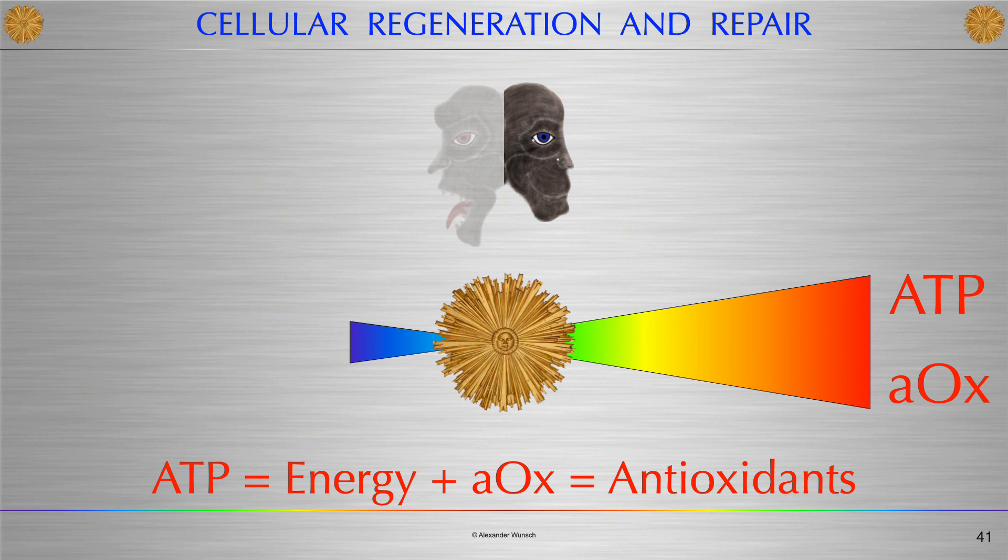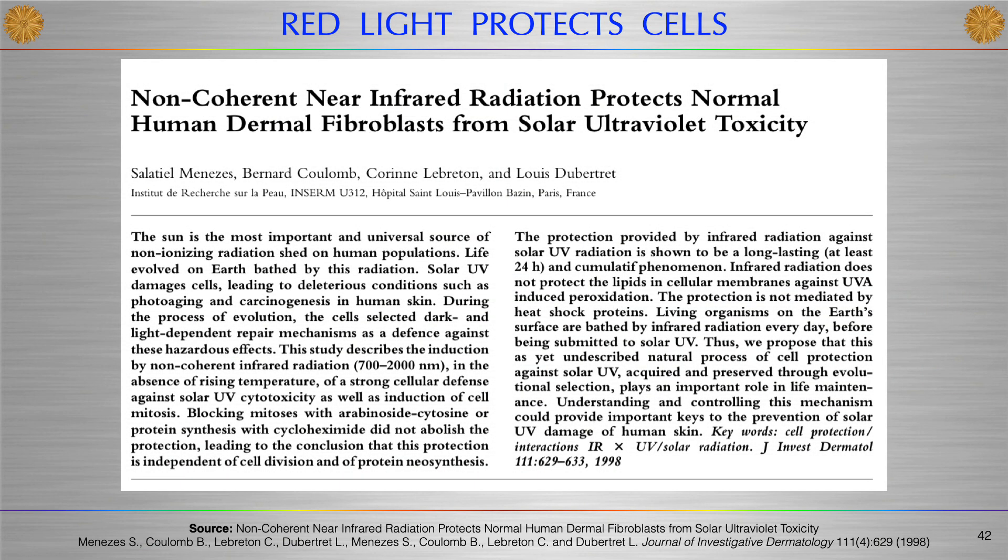ATP — adenosine triphosphate — is the energy correlate, the fuel for cells. AOX stands for antioxidants, which are produced in the second phase of red light irradiation. This study demonstrated that non-coherent near-infrared radiation protects human fibroblasts from solar ultraviolet toxicity. If you protect fibroblasts, this will result, for example, in better collagen production after treatment with UV.